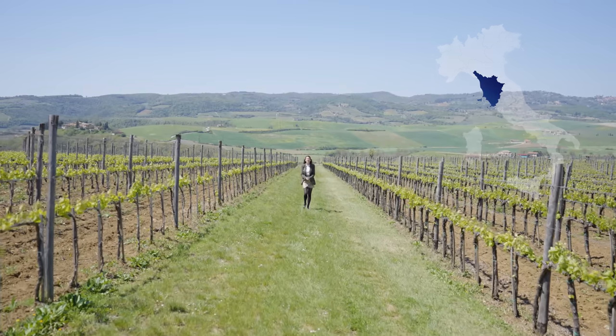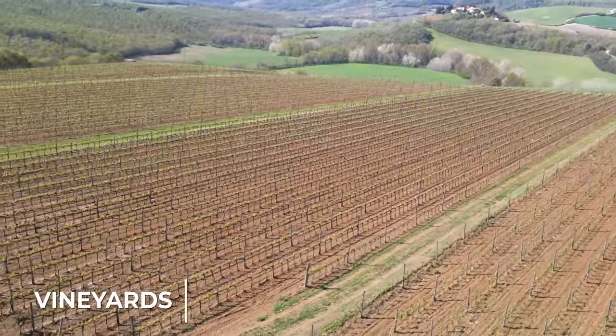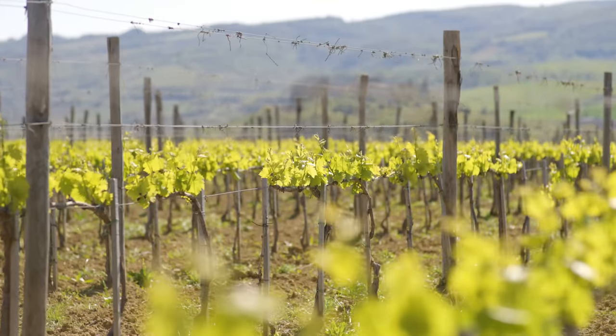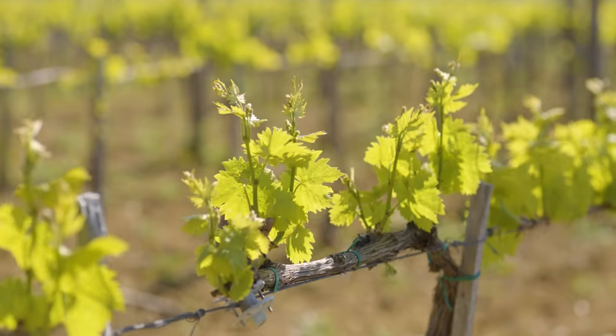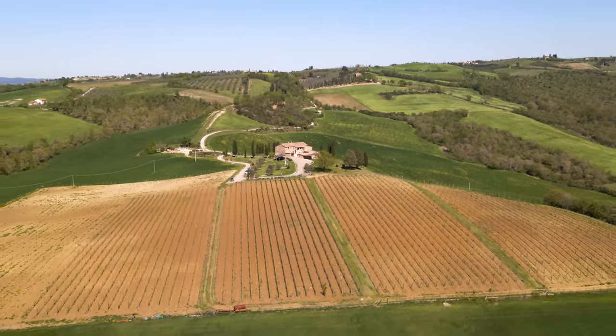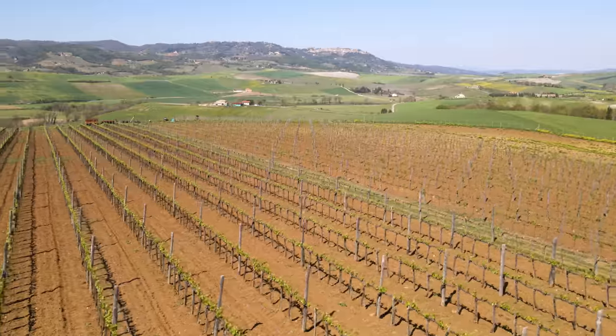The property that we are going to see today is surrounded by over 34 hectares of land, five of which are dedicated to vineyards. The vineyard features vines of Cabernet, Sauvignon and Merlot. In fact, the property produces three Rossi GT and also a Prosecco Rosè. The vines follow the slope of the hill and have a southwest position, so they receive all the necessary sunlight to grow properly.